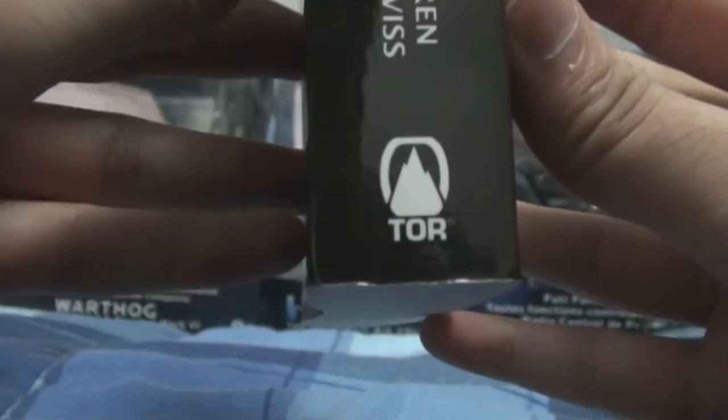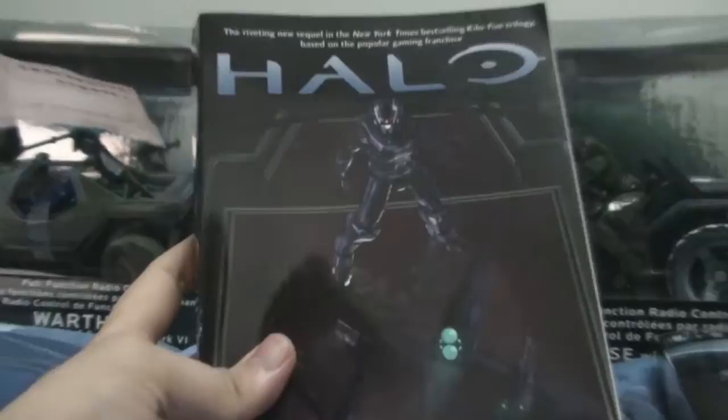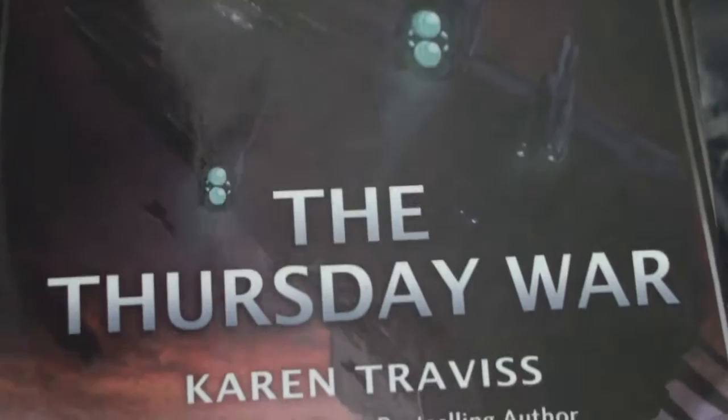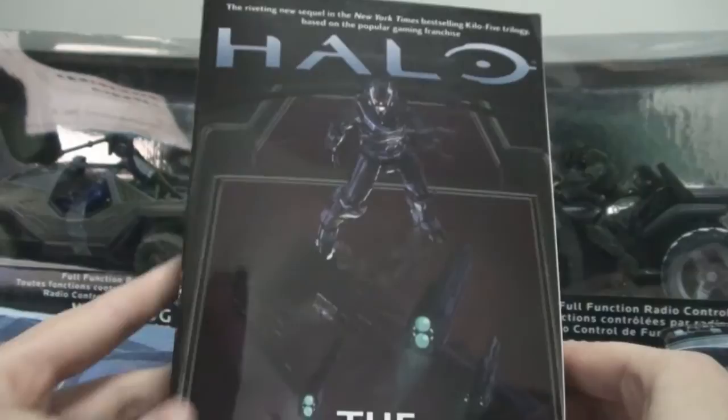Right now I'm filming this with the Halo Glasslands book in my hand, but what you guys are seeing is the Halo Thursday War book — ah yes, the power of editing. Here's the cover: it's a pretty nice cover. I believe that's the Infinity in the background, and the planet is Sanghelios, the home of the Elites. And is that a Spartan or is that an ODST? I have no idea.